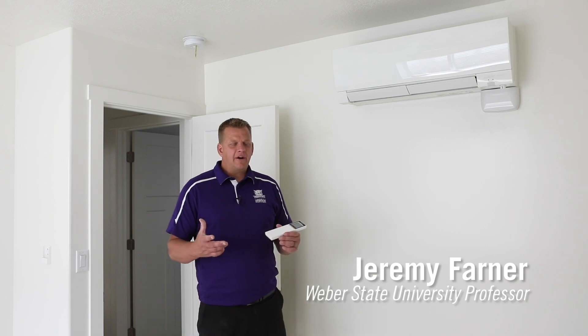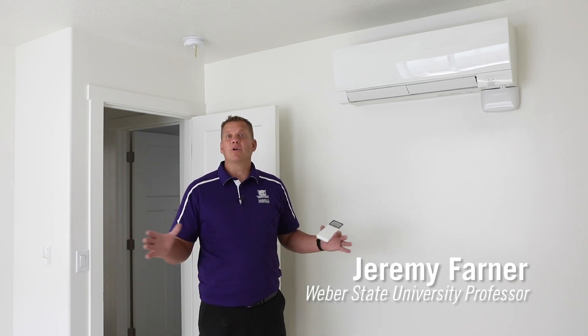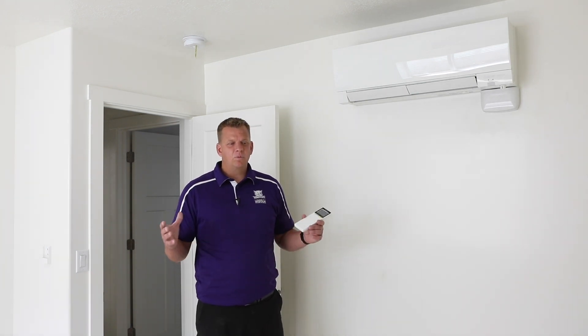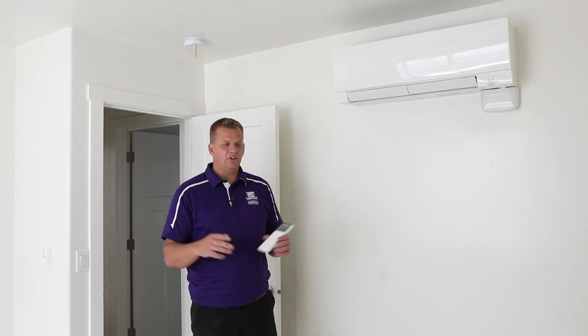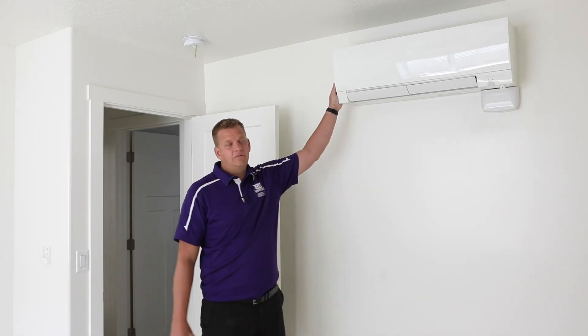One of the most unique features about our home is that we have no natural gas, so nothing burns in our home. Our home is powered — the HVAC is all through electric. We've got 39 solar panels on the roof, therefore we have chosen to use Mitsubishi ductless and ducted mini splits.